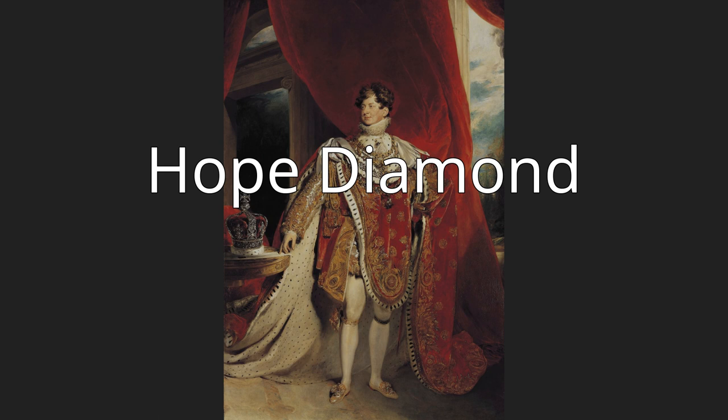The diamond has had several owners, including Washington socialite Evalyn Walsh McLean, who was often seen wearing it. New York gem merchant Harry Winston purchased the diamond in 1949, touring it for several years before donating it in 1958 to the National Museum of Natural History in the United States, where it is on permanent exhibition.